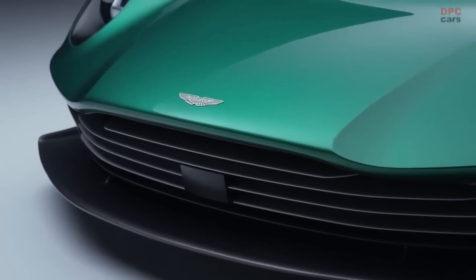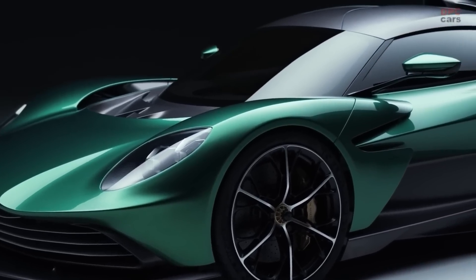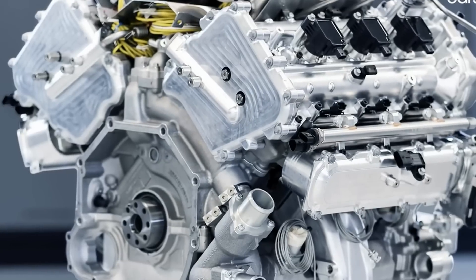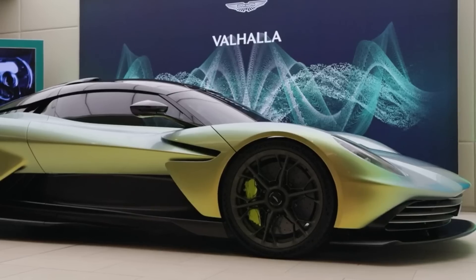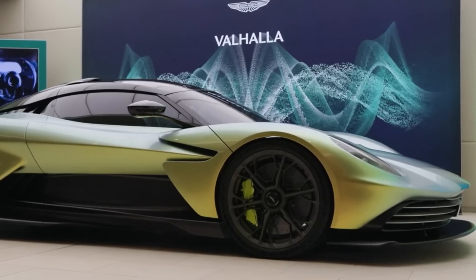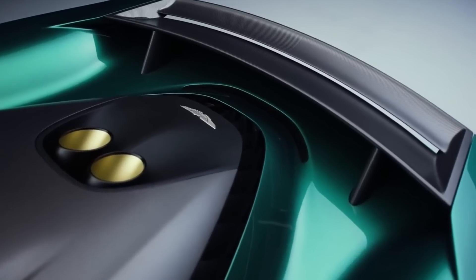Now that has already grown to 800 HP. The V8 in the Valhalla is part of a new plug-in hybrid powertrain with two electric motors that produces a total power of 1,012 HP — 62 more than previously announced. The torque should be around 1,000 Nm.